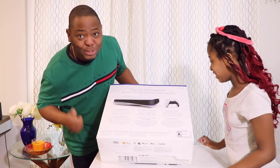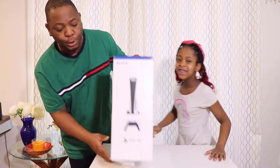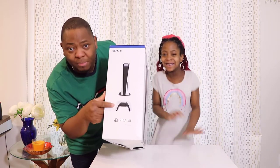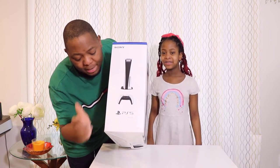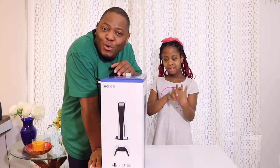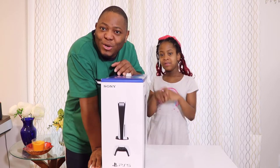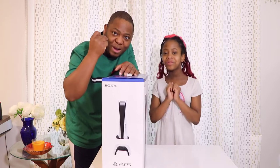Ella is already loving this, so it's going to be an amazing unboxing. Here again we have the PlayStation logo, Sony branding, the remote control, and the PS5. The only thing missing right now is to crack it open — so we are going to crack this open in three, two, one!